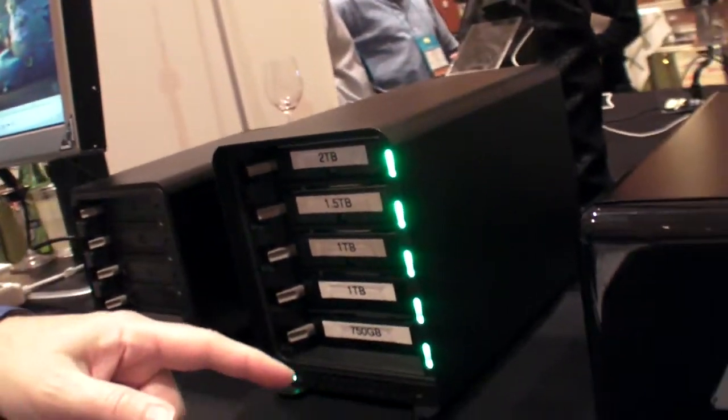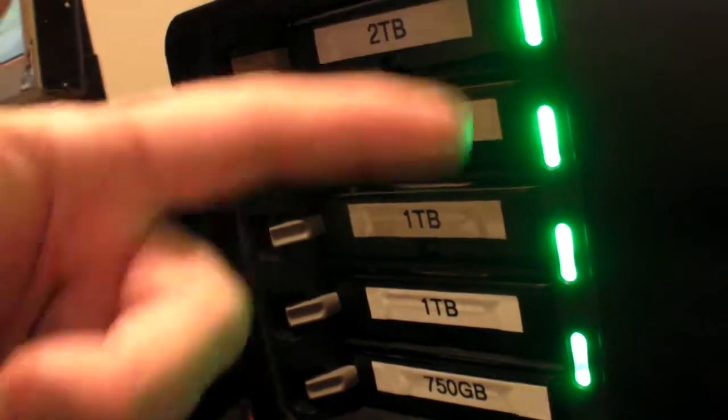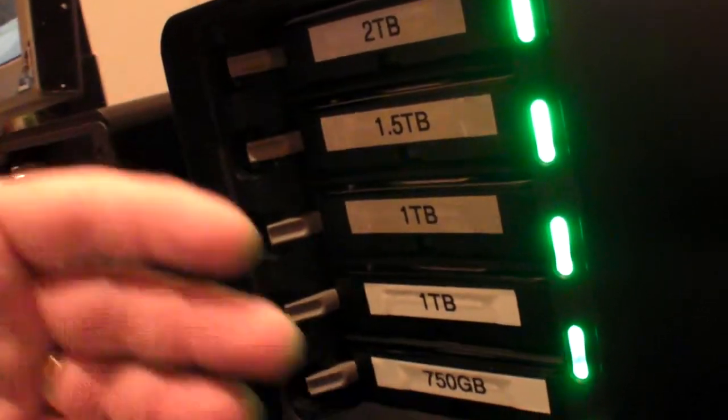So what we've seen now is two things happen at the same time: we've finished rebuilding the array, and the drive landed back in — everything is coming back down.